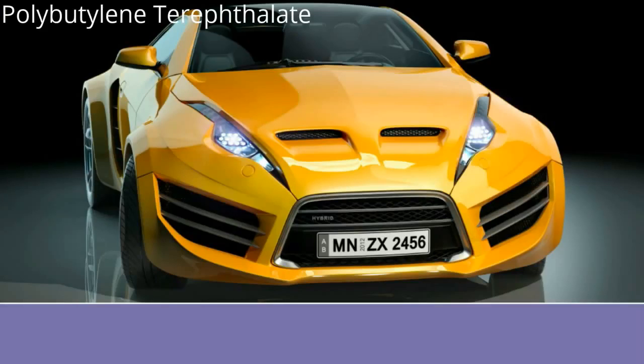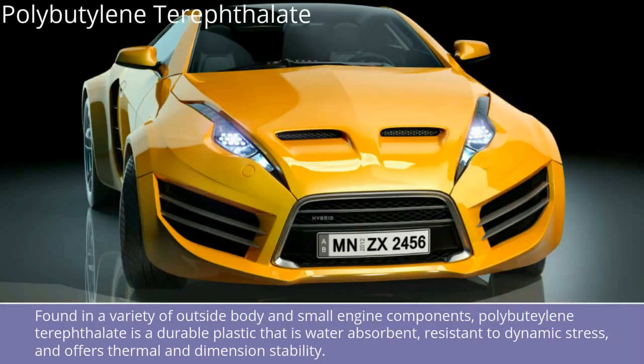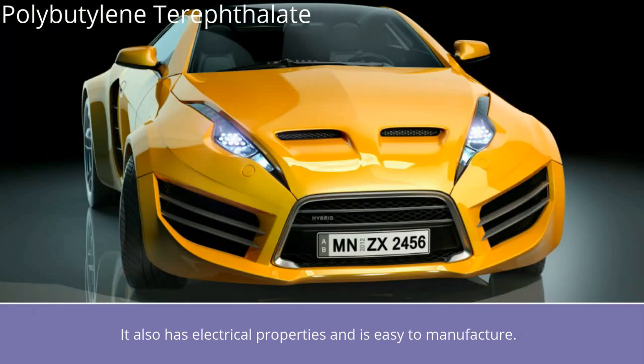Polybutylene Terephthalate: Found in a variety of outside body and small engine components, polybutylene Terephthalate is a durable plastic that is water absorbent, resistant to dynamic stress, and offers thermal and dimensional stability. It also has electrical properties and is easy to manufacture.